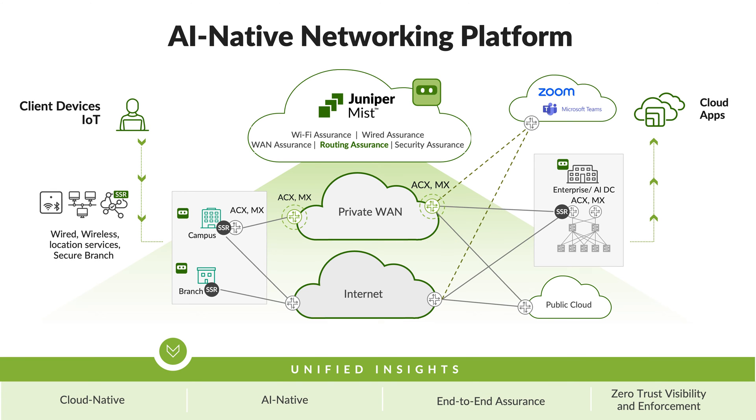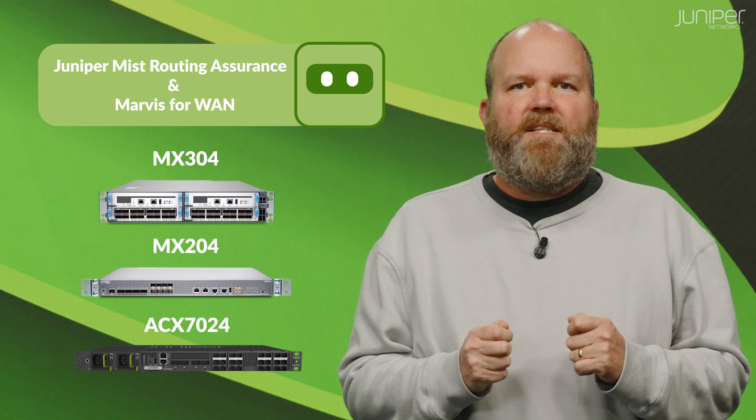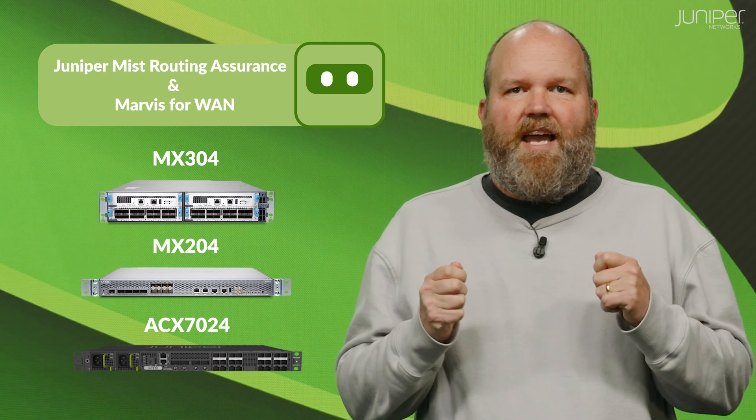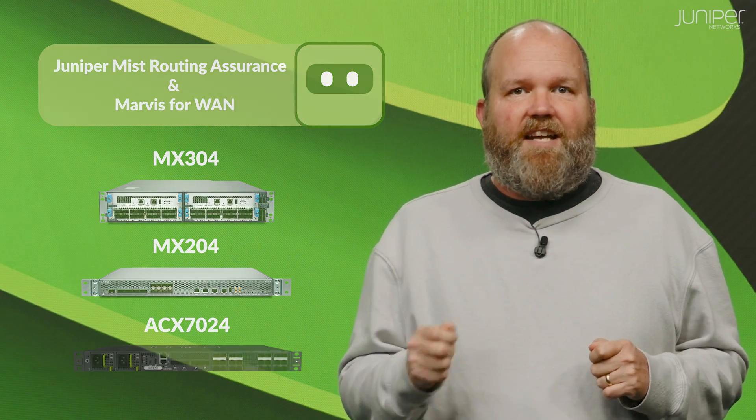Juniper Mist Routing Assurance, the latest addition to our AI-native networking platform, is key to delivering on this objective. It brings Juniper's high-performance, versatile MX and ACX edge routers under the premier Mist AI engine and cloud.